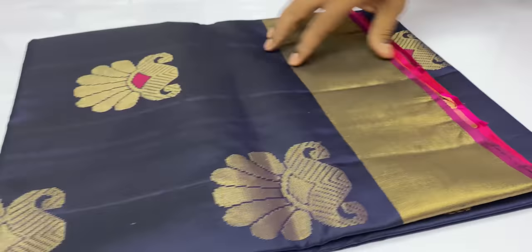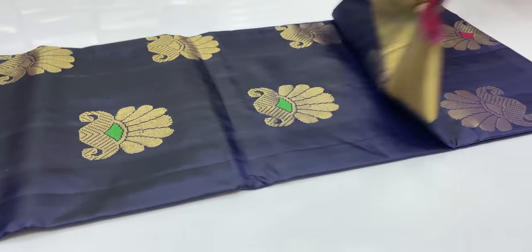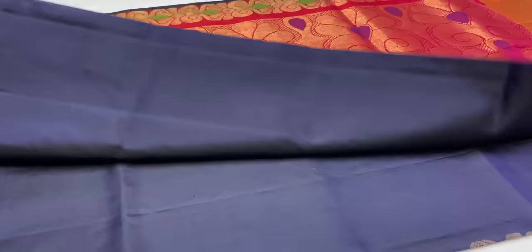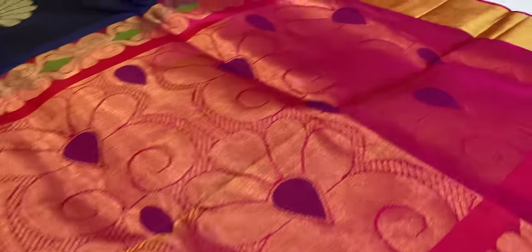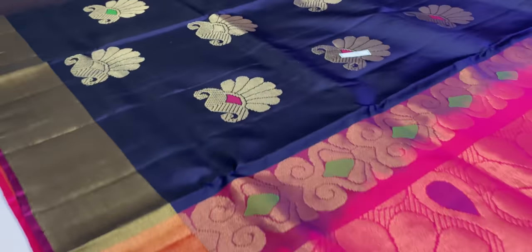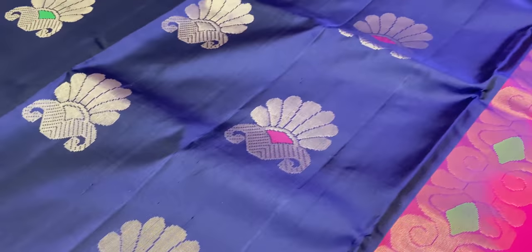Next saree 1637. Body dark navy blue, pallion blouse pink color. Full gold zari work, mina work, and thread work used.